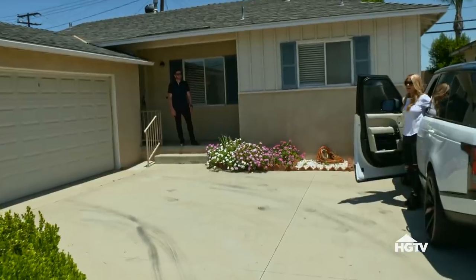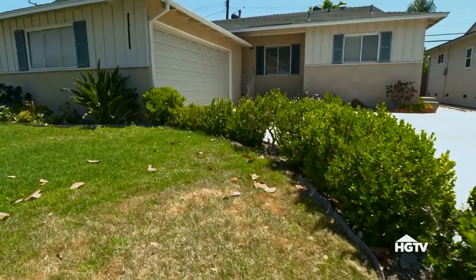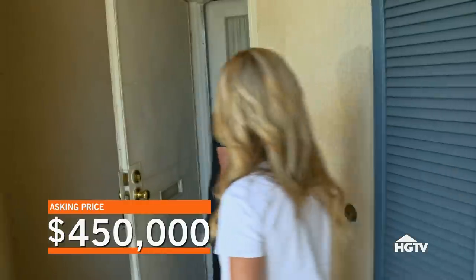It is hot today, but at least this isn't a hot hoarder house. It's actually in decent condition — it's just old. It's not a big deal, though. Remember, it's a 3-2. They're asking $450,000, and the comps are $575,000.